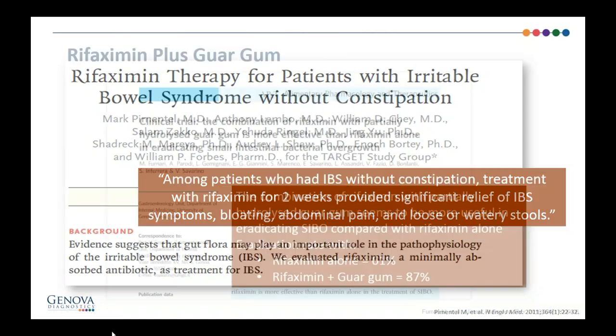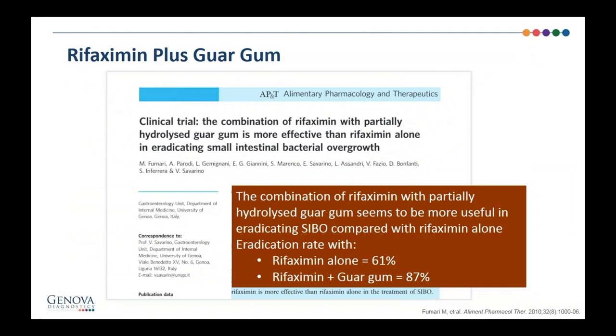Rifaximin plus guar gum: there's a study showing that adding the prebiotic fiber guar gum actually increases eradication. The numbers were rifaximin alone at 61% effectiveness versus rifaximin plus guar gum at 87%. The theory is that you're feeding the bacteria so they're more active and respond better to the antibiotics. What I typically do is not have patients be super strict on their diet until after treatment, because I don't want them to starve the bacteria into an inactive state where the antibiotic is less effective. You can add guar gum if you want — it is more effective, but patients may have more gas and bloating as a caveat.